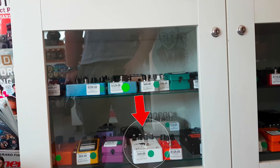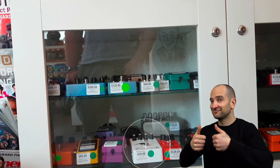If you're looking for a really great flanger that doesn't break the bank, check out the Classic Flanger from Joyo. It's one of my personal favorites.